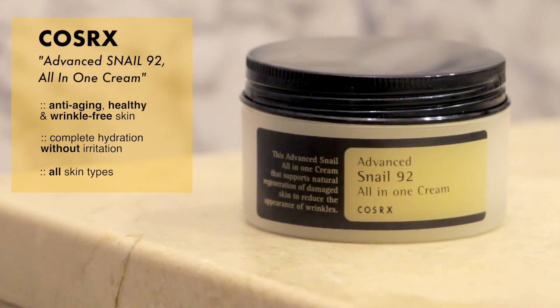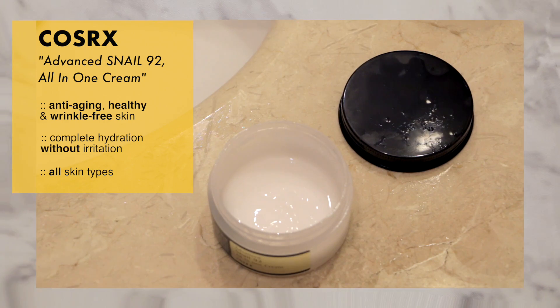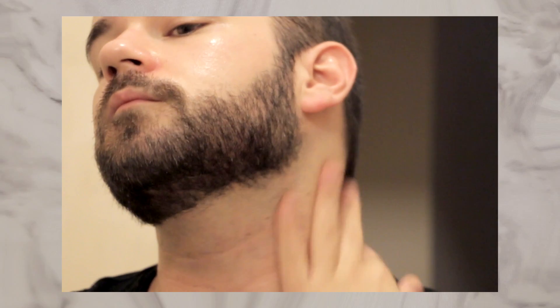I finish off with the All-in-One Snail Cream from COSRX. This is another product with a peculiar texture, yet its benefits cannot be denied. It helps to reduce the appearance of wrinkles, and it will completely hydrate and rejuvenate your skin. I can't rave enough about it — it's one of the best creams I've tried at preventing aging and at maintaining your skin healthy.